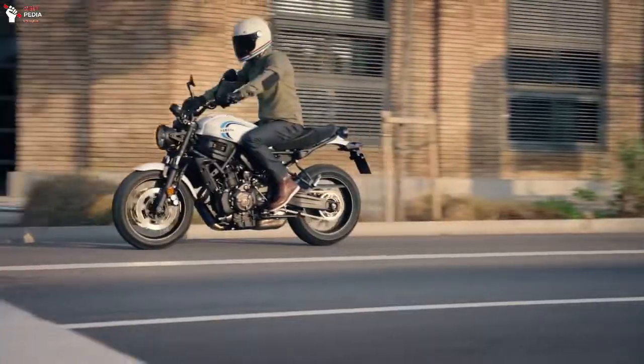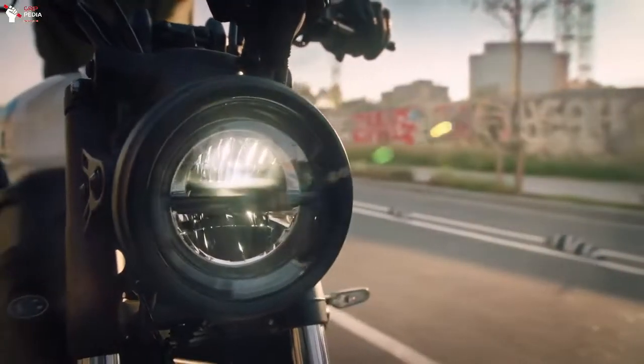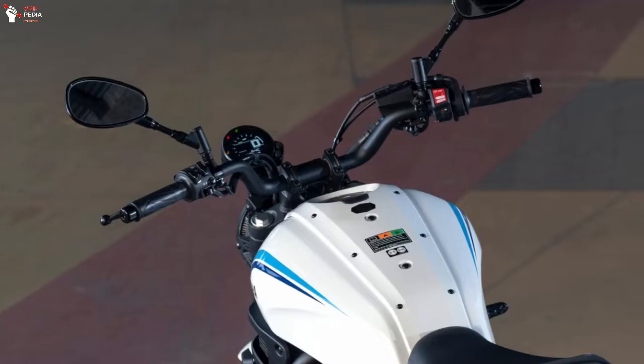Another change on the 2022 Yamaha XSR 700 is the position of the handlebars, which is made slightly higher than the previous model.